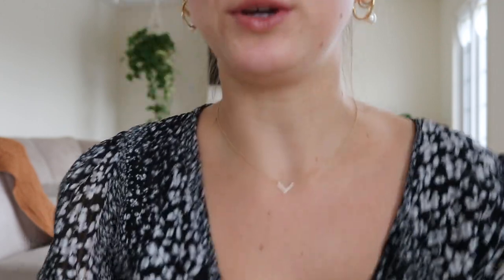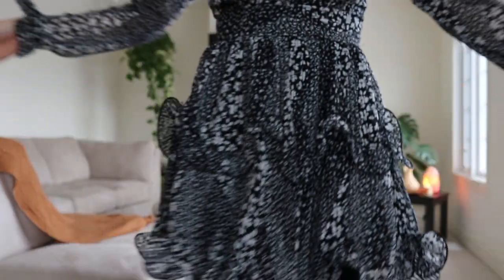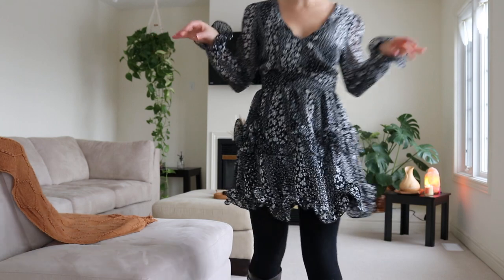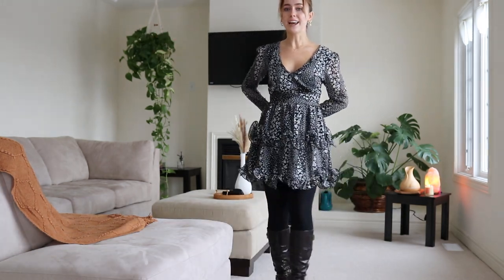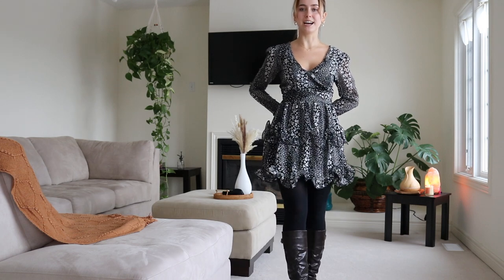I am back with the second outfit. Once again this is going to be a dress, but it may actually be something that you wouldn't expect to see for a Christmas holiday. It is a beautiful patterned black dress with ruffles. Once again I paired it with black tights and brown boots for a little bit of contrast.